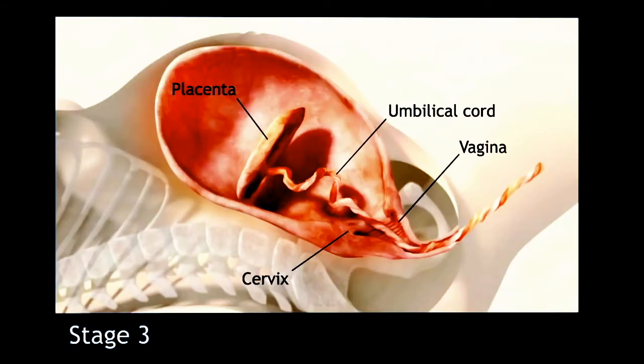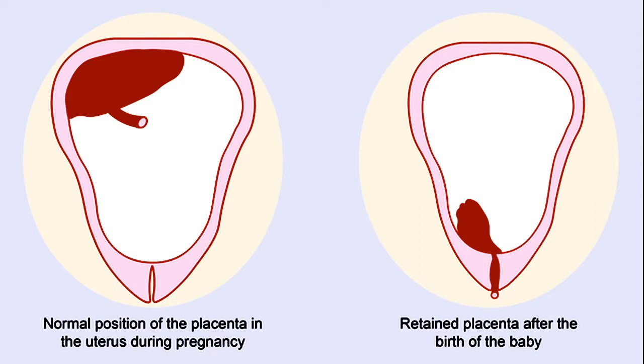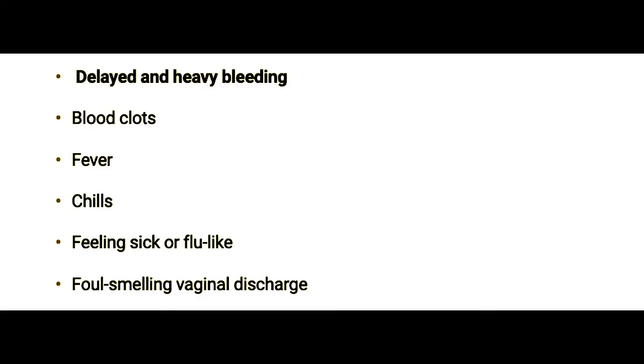At times you might push out most of it; however, some pieces of the placenta can be stuck inside. This can cause symptoms that take a while to show up, such as delayed and heavy bleeding, blood clots, fever, chills, feeling sick or flu-like, and foul-smelling vaginal discharge.